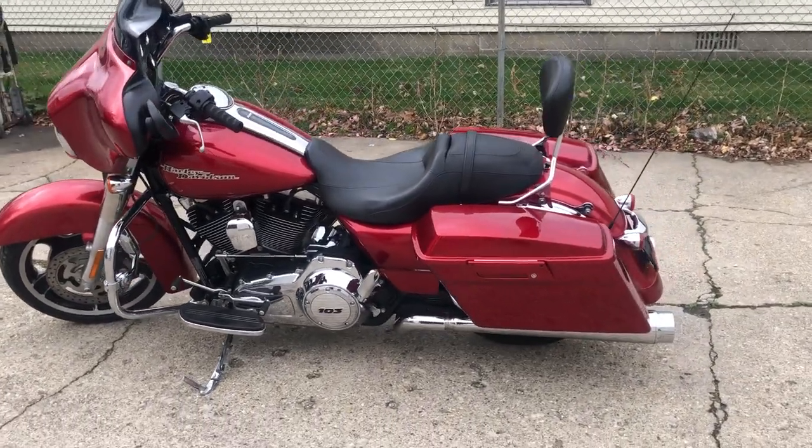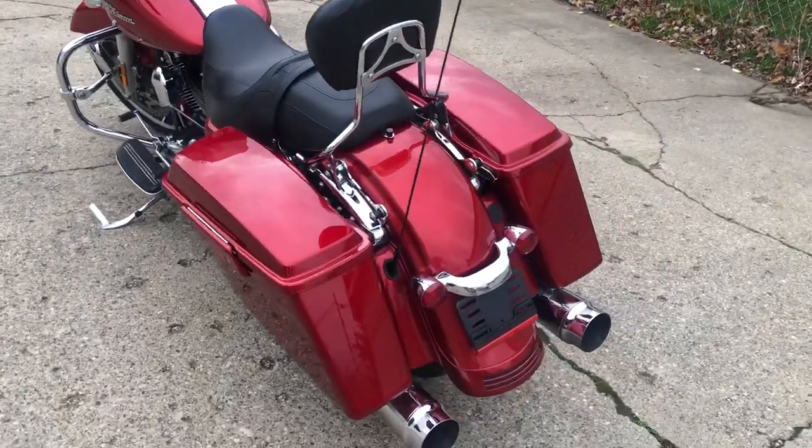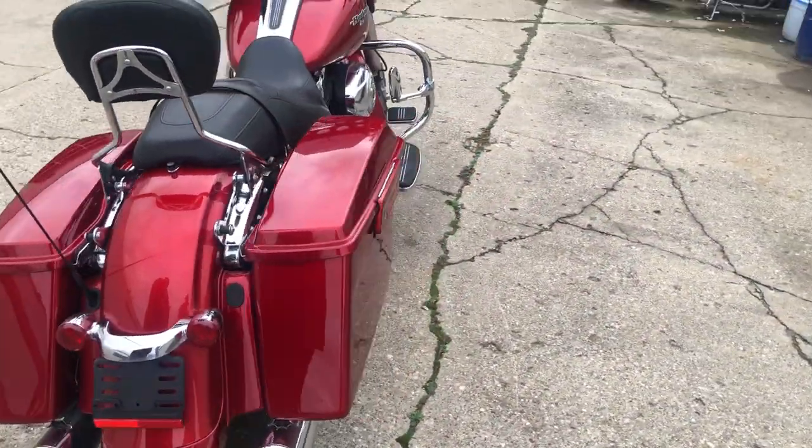Hey guys, ApprovalPowerSports.com doing some videos on some stuff that just came into the showroom. Check this one out, it's a 2013 Street Glide. Great mileage on this one, 12,359 miles.